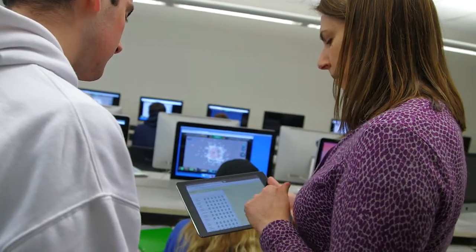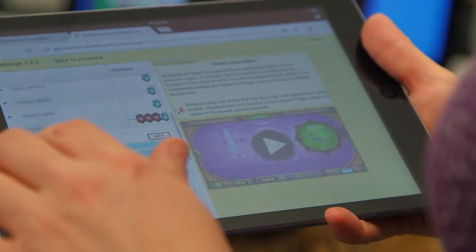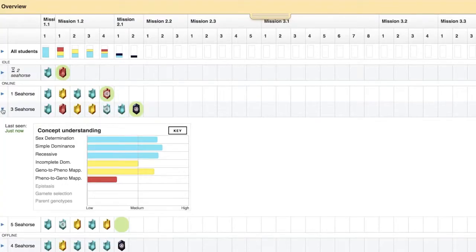Genaventure has a number of new features, including a dashboard for teachers to follow student progress closely. I can see where the kids are, I can see who's moving ahead faster than others, who needs my help, who's struggling more.